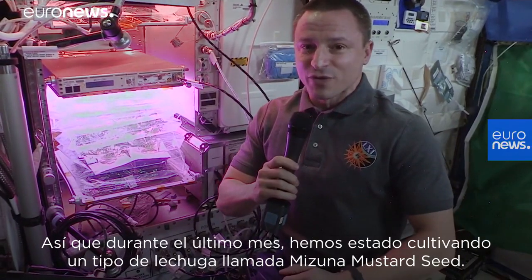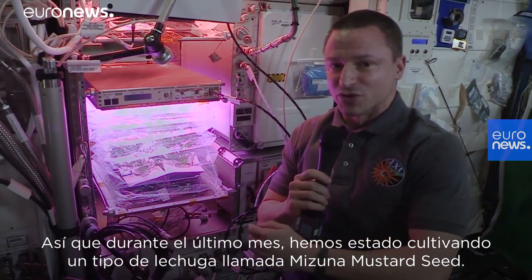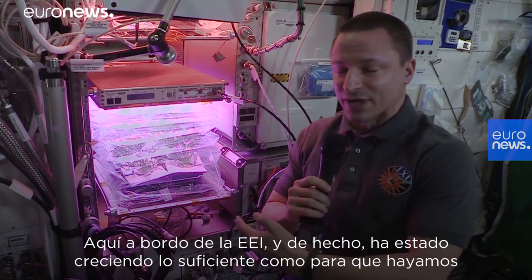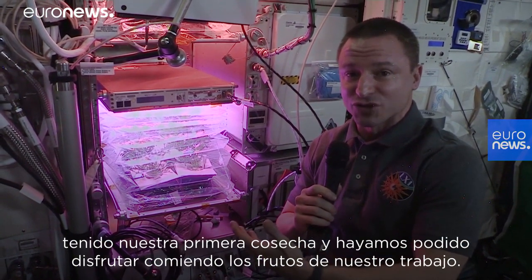For the last month we've actually been growing a type of lettuce called mizuna mustard seed here on board the ISS, and it's been growing long enough that we've actually had our first harvest.